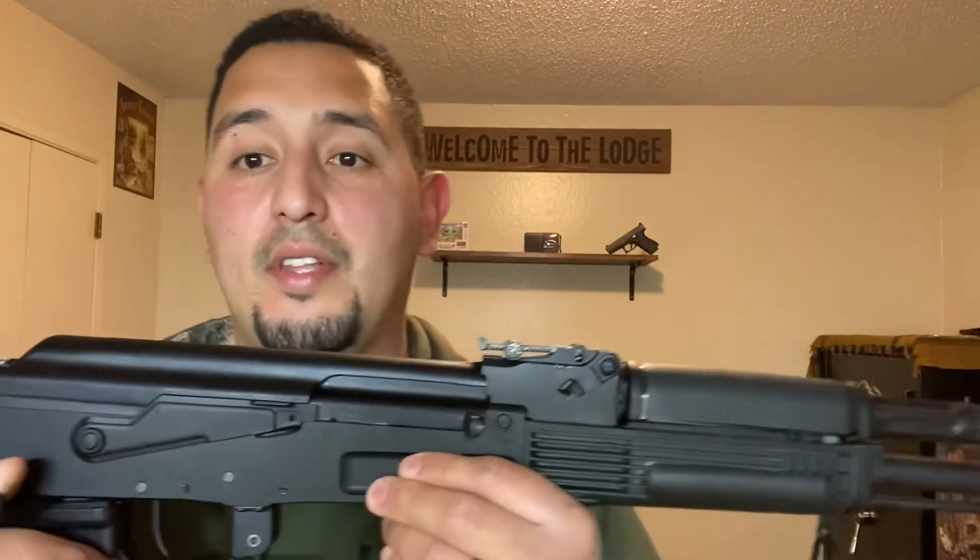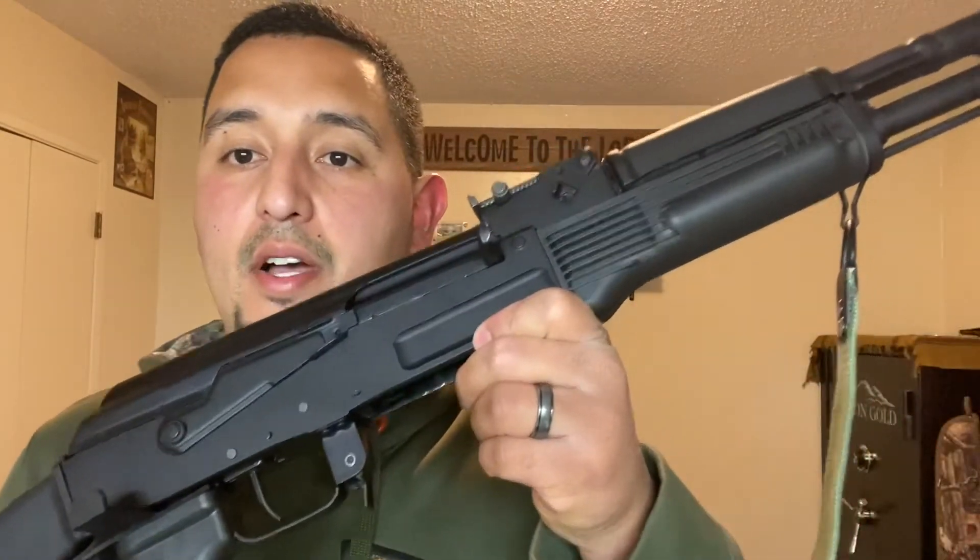I haven't put much ammo through this one. This is actually the second Arsenal I purchased — I sold the first one. Through the first one I put a few hundred rounds with no problems. With this one, every time I go to the range and I'm shooting long guns I'm going to try to take this with me so I get more rounds through it.